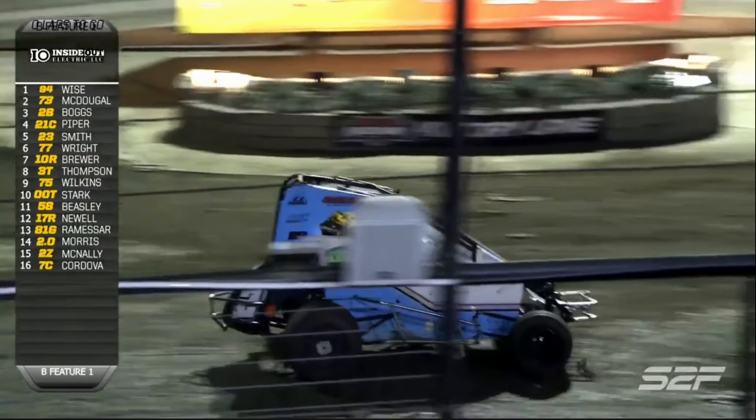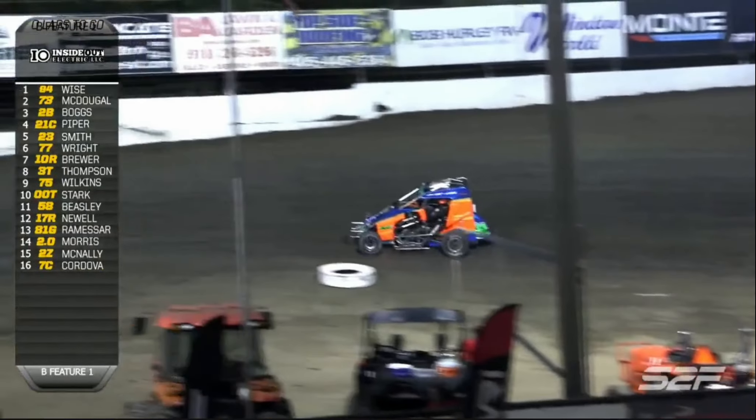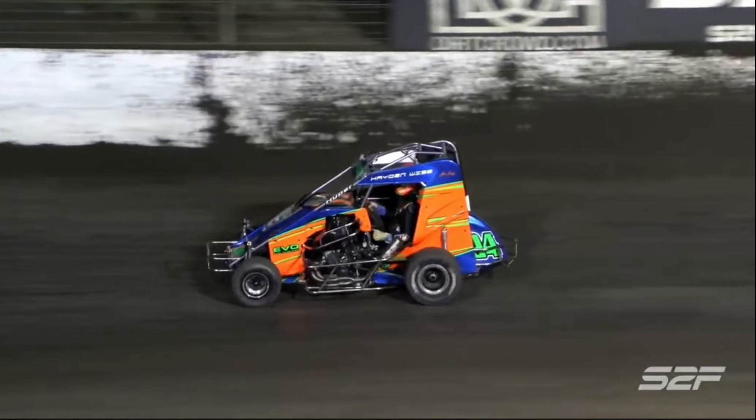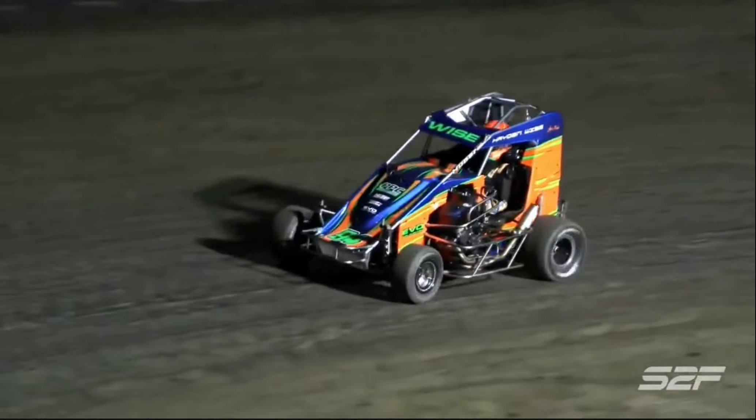Case Piper made a charge coming out of turn number four but just a little late. Race fans, how about a round of applause for the driver out of Huntersville, North Carolina - the 94 of Hayden Wise, picking up the semi-feature win.